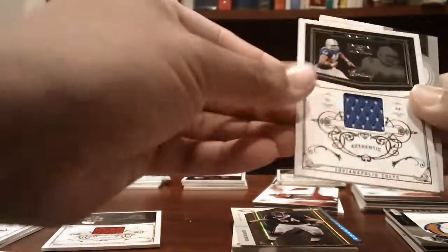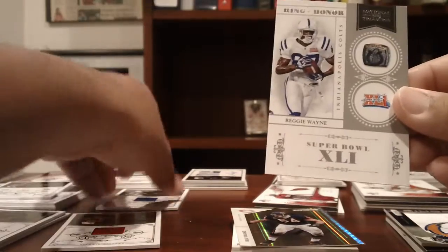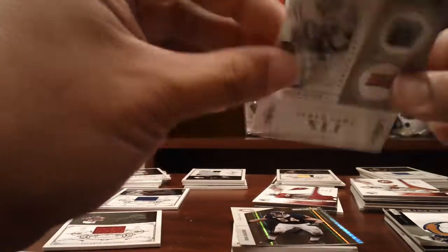Colts: a Dallas Clark jersey numbered to 99 and a Reggie Wayne Ring of Honor numbered to 99.